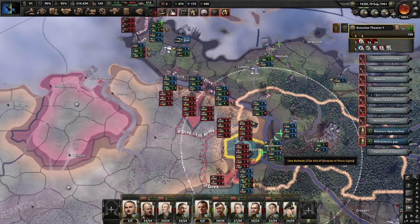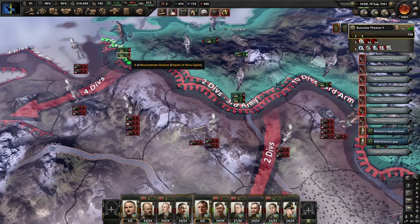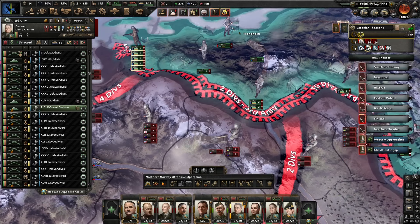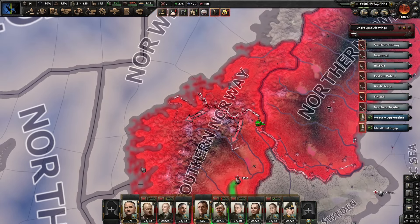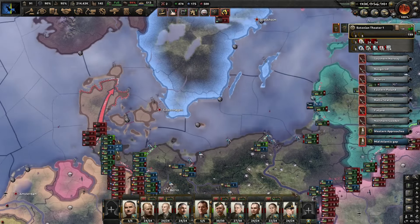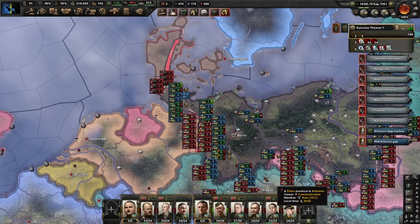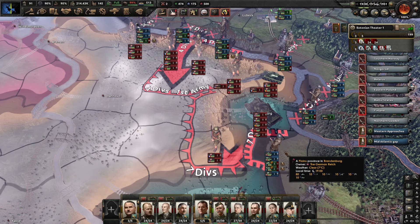We'll see how it goes. The other assault in the north — we are currently just waiting for the airport to be constructed so we can get our air force up into southern Norway. I don't know if the enemy is going to bring in more fighters, but we'll try to contest it in combination with a mountaineer assault against entrenched positions. This is going to be difficult.